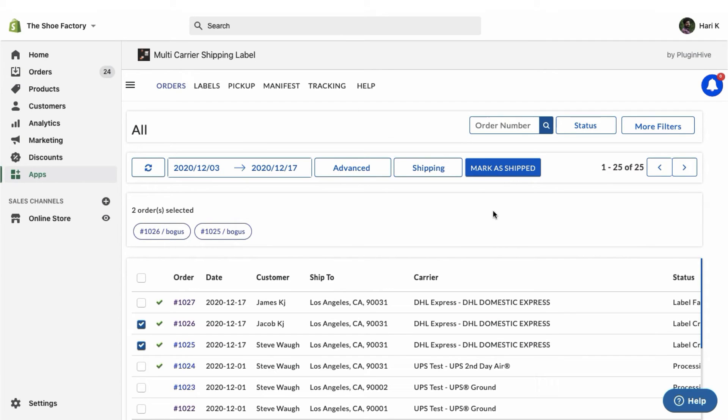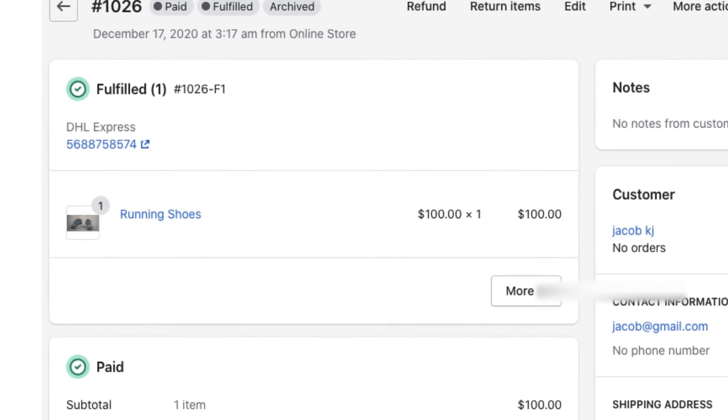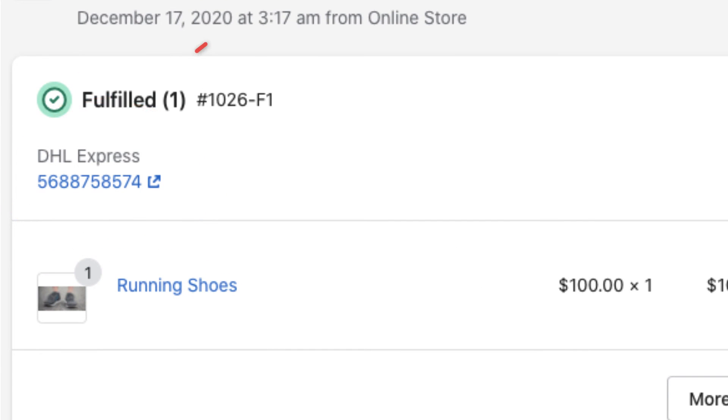And there's more. Once the orders are marked as shipped, the tracking number is automatically updated to the respective orders, thereby marking the orders as fulfilled.